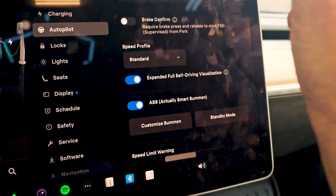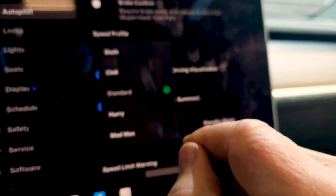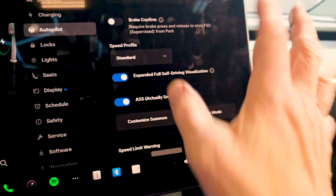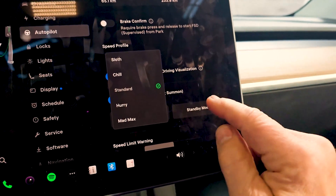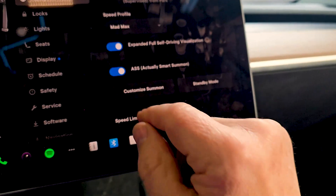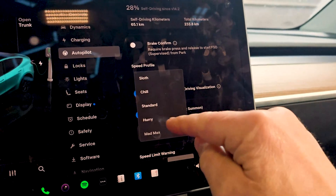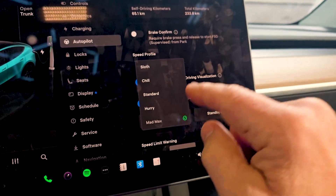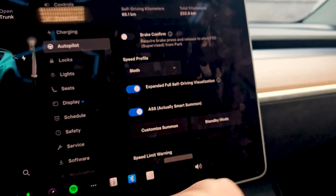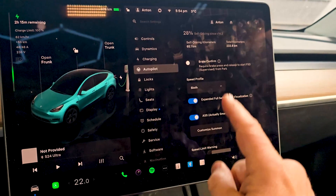So I want to know — is it any better? The first thing that interests me is the speed profiles. They say we've got more of them now. We've got the standard ones: chill, standard, and hurry. Those are the three you know. We've also now got Mad Max mode, which — if hurry scared you, I don't even want to know what Mad Max does. But I'm more interested in this one: sloth mode. I think sloth mode might be my kind of style.